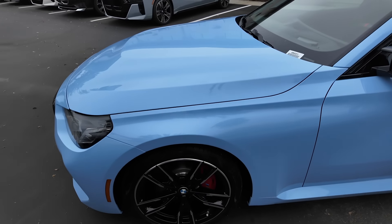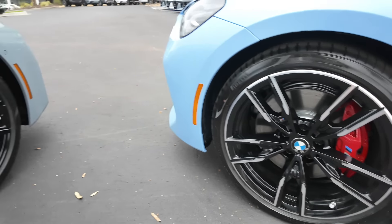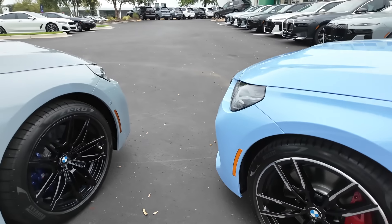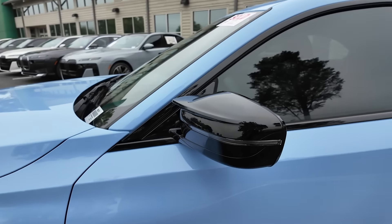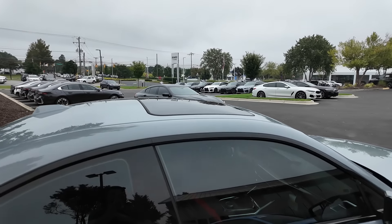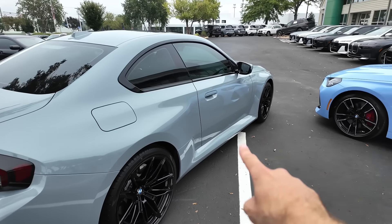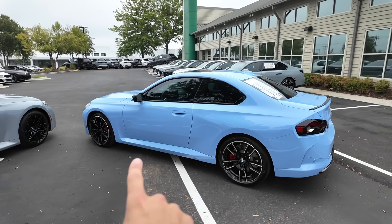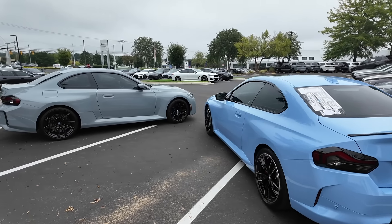Moving to the side, both models have M Sport brakes — red on the 240 with a really nice wheel, and blue on the M2. The M2 has a two-tone mirror design with a turn signal, while the 240 has a solid mirror with a turn signal. Both models offer a sunroof as an option. The M2 has a boxy side design with a lower side skirt that pokes out slightly, and lines in the rear fender, whereas the 240 has a similar line but without those same pronounced bulges.